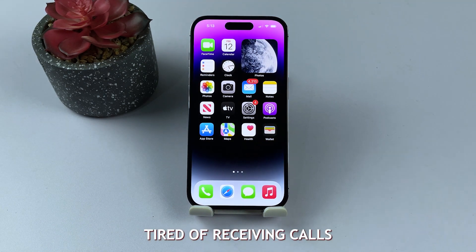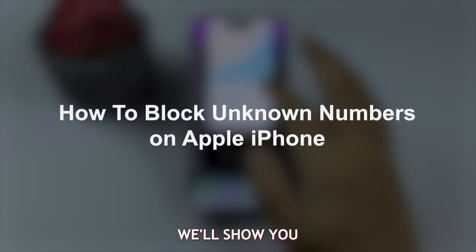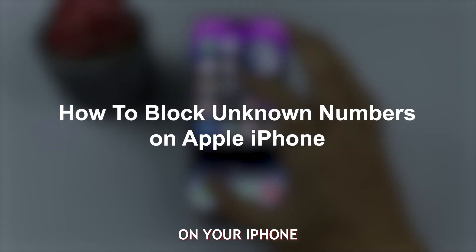Hello iPhone users. Are you tired of receiving calls from unknown numbers and want to block them? In this video, we'll show you how to block unknown numbers on your iPhone. Let's get started.